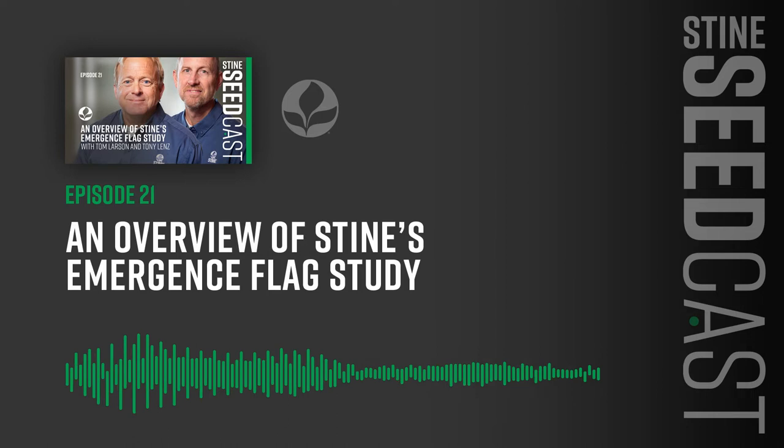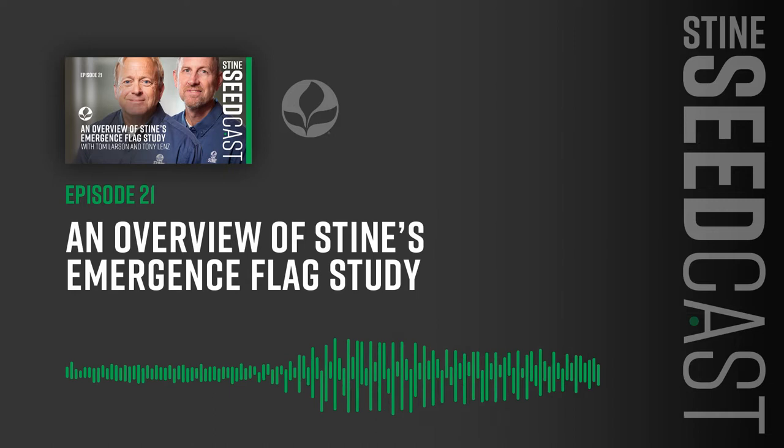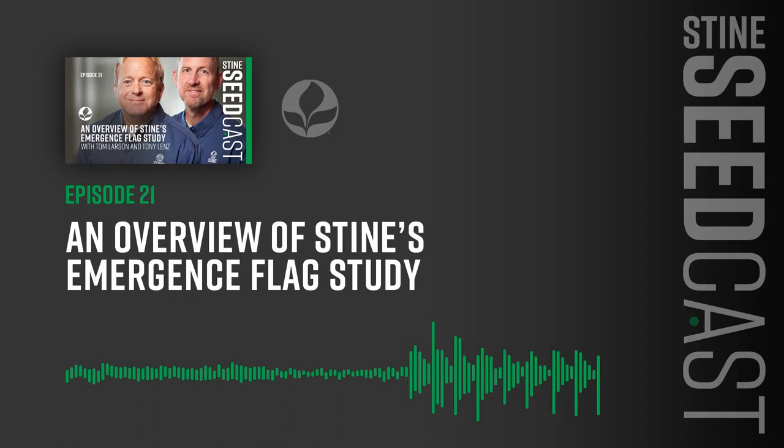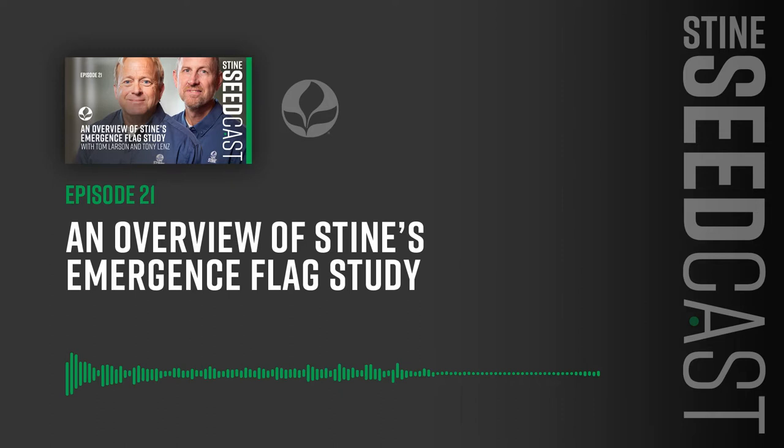Explore the history, relationships, expertise, and data that go into ensuring Stein growers get maximum yield potential. This is the Stein Seedcast. Here's your host, David Thompson. Hello and welcome to the Stein Seedcast. I'm your host, David Thompson, National Marketing and Sales Director for Stein Seed Company. We've got another great episode lined up with special guests, expert insights, and discussion on everything you need to know about maximizing yield potential.